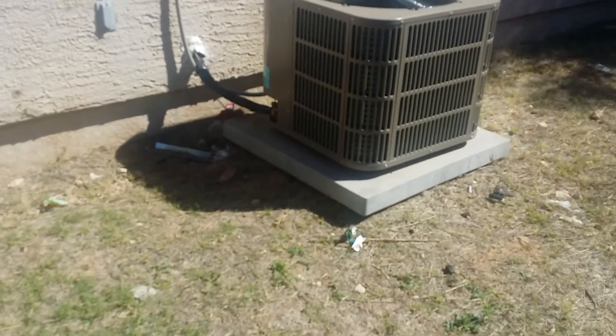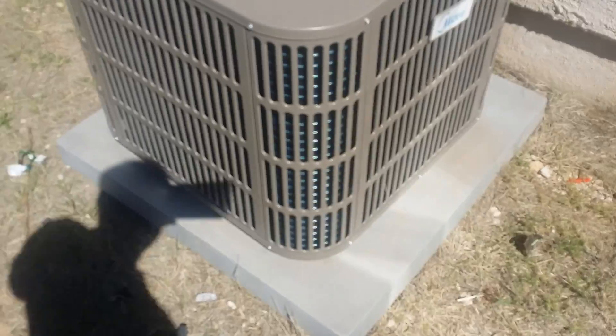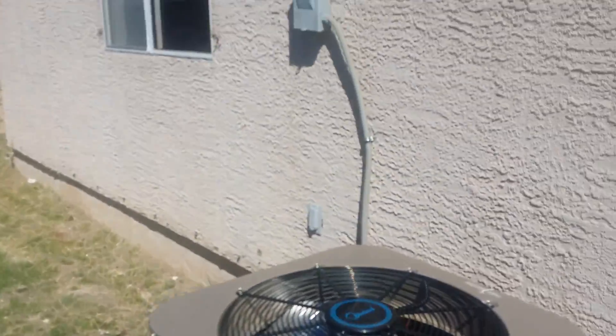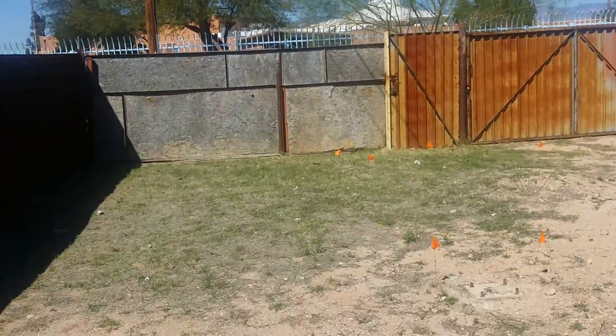Here is the brand new AC unit that's fairly recently installed. This is 3917 East Dover Street Avenue — this is the view of the backyard.